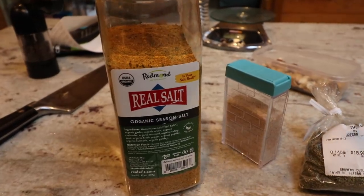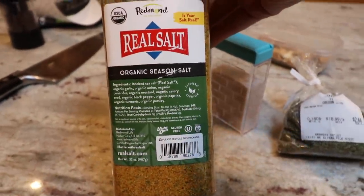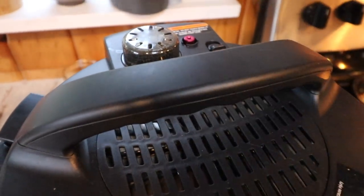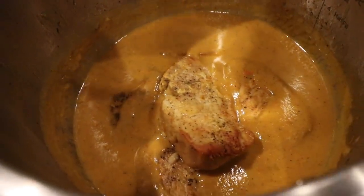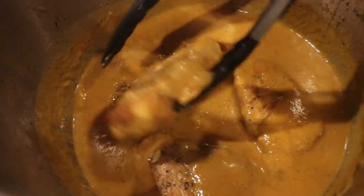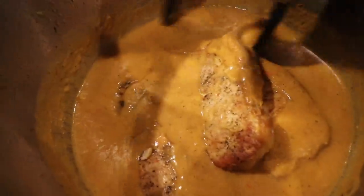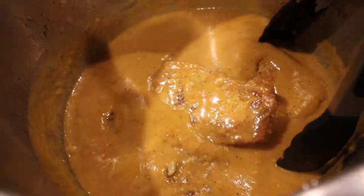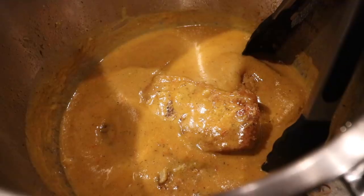I didn't have any broth made and the recipe calls for broth, so I just used water and added some Redmond season salt — I think that's going to give it really good flavor. I ended up blending the sauce because the peppers were so cooked that it just made more sense, then sautéed to thicken it, and it looks super good. We have some leftover rice in the fridge, and I think the kids and possibly my husband will have rice with theirs.